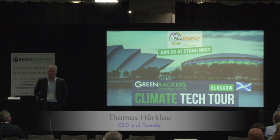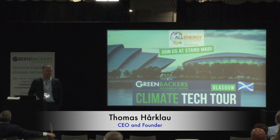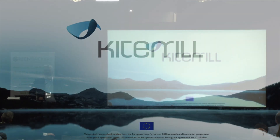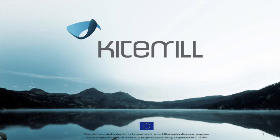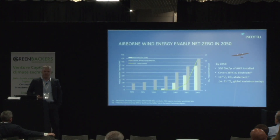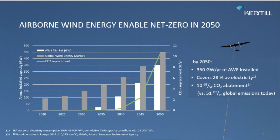I'm Thomas Aaklö, CEO and founder of KiteMill. Now we are talking about the next generation wind power technology. Airborne Wind is an energy technology that can make us capable of reaching net zero in 2050 and have a significant impact.